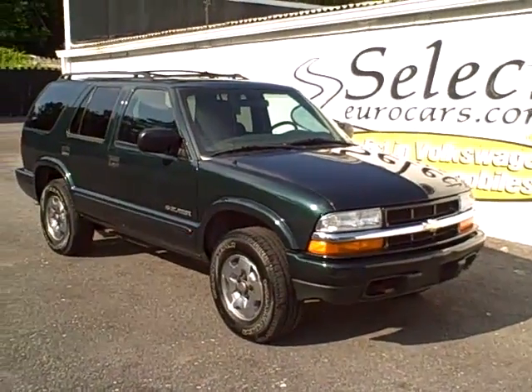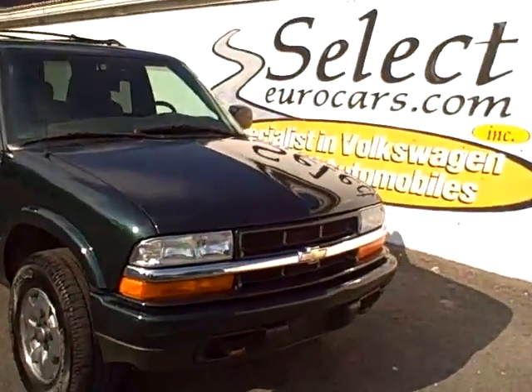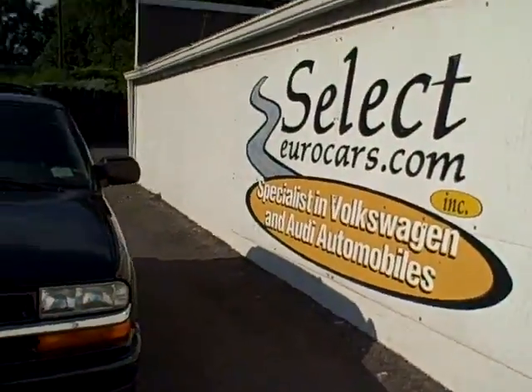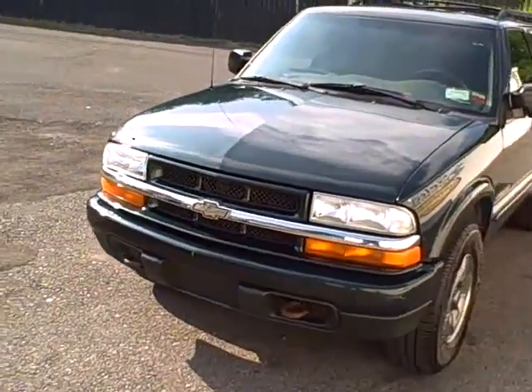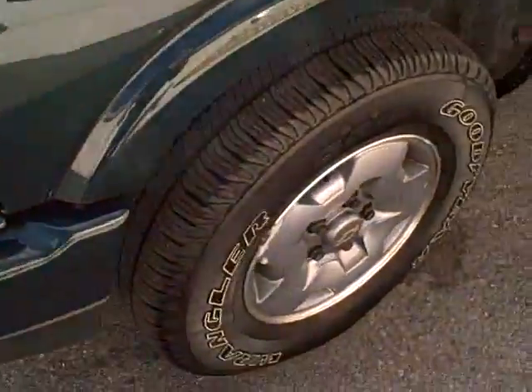2004 Chevy Blazer LS, available here at Select Eurocars, where we've been in business locally for 32 years. One of our long-time customers — her sister actually no longer needed the vehicle and asked if we would sell it for her, so we're bringing it in and we'll check it out properly for inspection and whatnot.